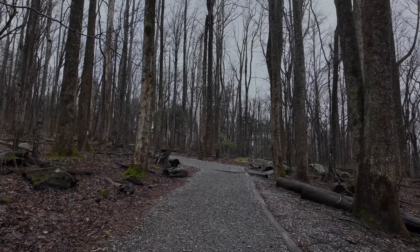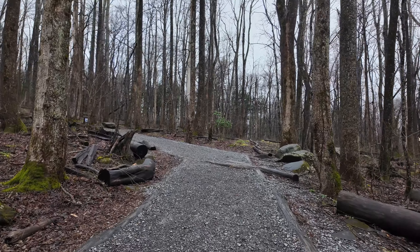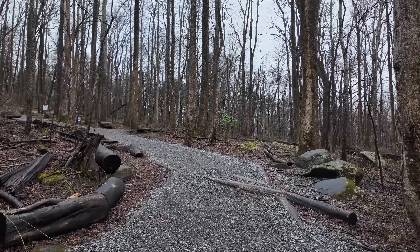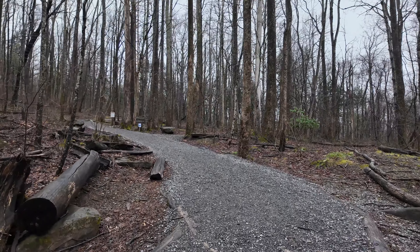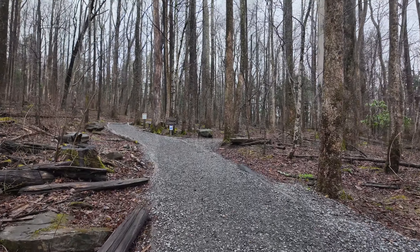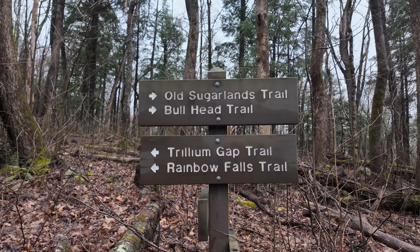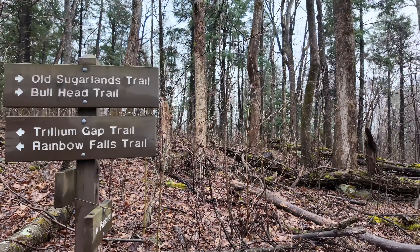I was able during spring break to get away to do another hike in the Smokies. I'm at the Rainbow Falls Trailhead in very early March, so I'm looking forward to seeing some really cool early spring flowers. The trail is not exactly flat and graveled — time to get going, let's get to it.